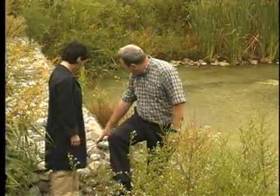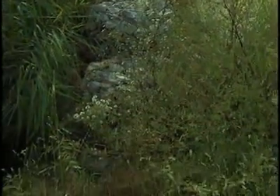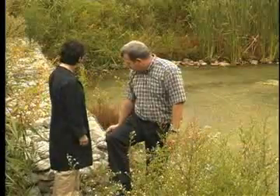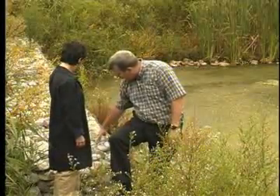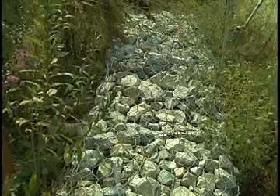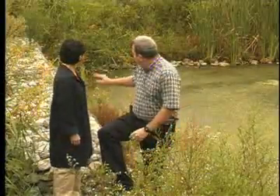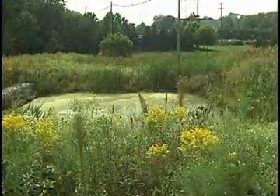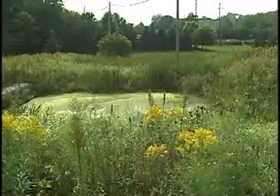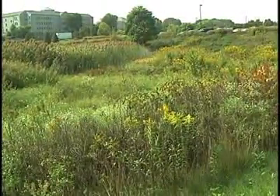Then we built these gabions, which are designed to be the outlet structure — they're just rocks in a basket. We piled dirt behind them to make them a little more waterproof. Then we continued the dirt and blocked off the rest of the stormwater wetlands, forcing all water coming from campus and from the big parking lots up there to go through the structure.